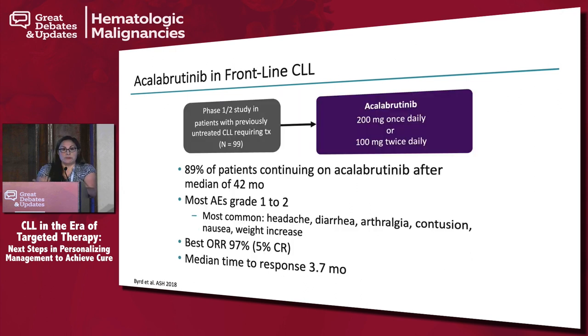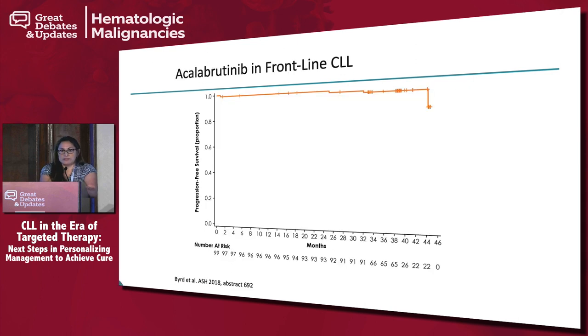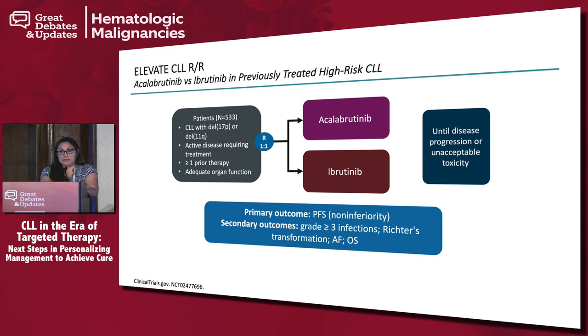If acalabrutinib works in relapsed/refractory disease, how about in frontline? Data presented at ASH showed an overall response rate of 97% in 99 patients, with very few achieving complete remission at only 5%. The PFS curve looks remarkable, and EFS is very similar. It seems to be a very good drug, but you always need phase 3 data because phase 1-2 trials involve selected patients. A phase 3 trial is ongoing and has stopped accrual — we're waiting for mature data, particularly in high-risk disease.